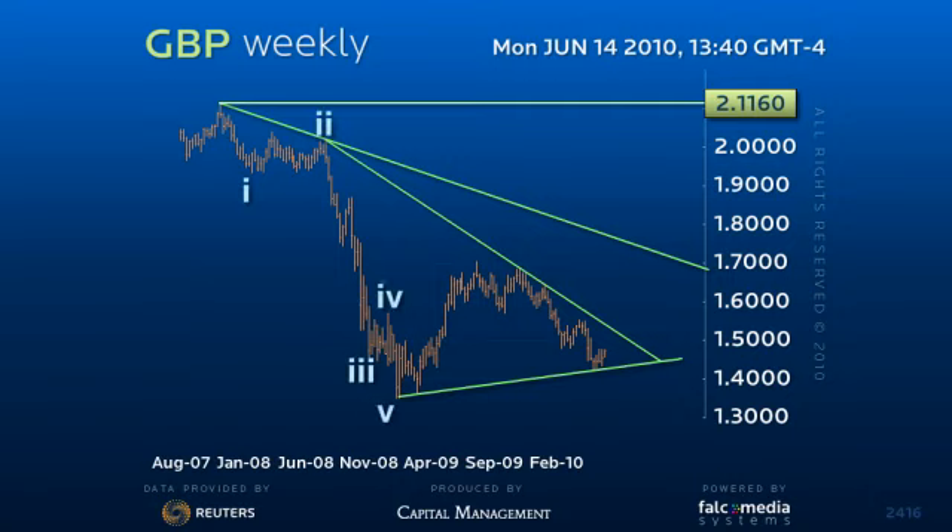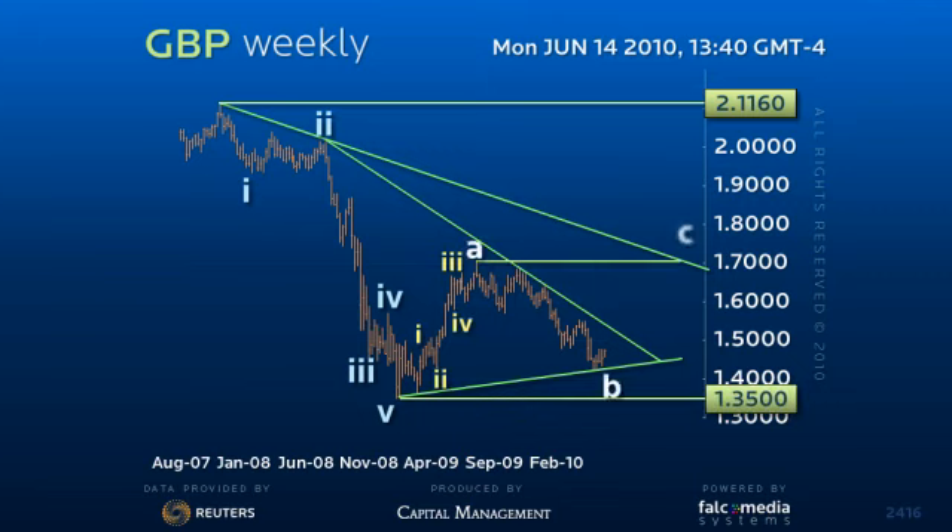The first observation on this chart is that the rally from the 135 low in January of 2009 to the 170.40 high appears to be a solid 5-wave structure and indicative of a trend change. Secondly, the start of the recent decline in the highlighted August to October 2009 period is messy and corrective in nature and tends to confirm the trend change.